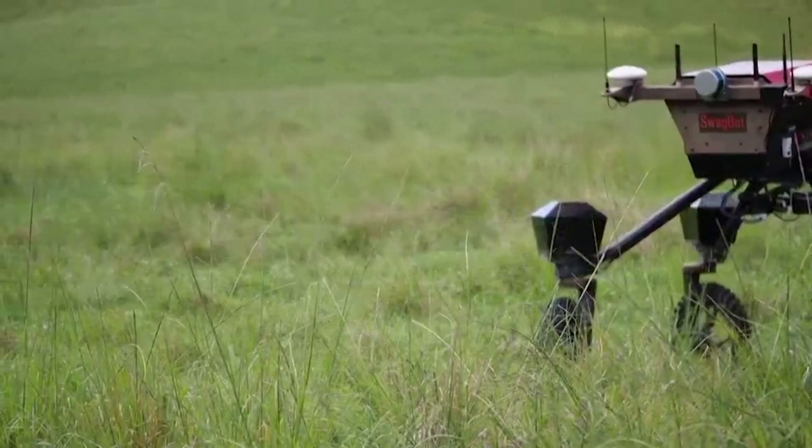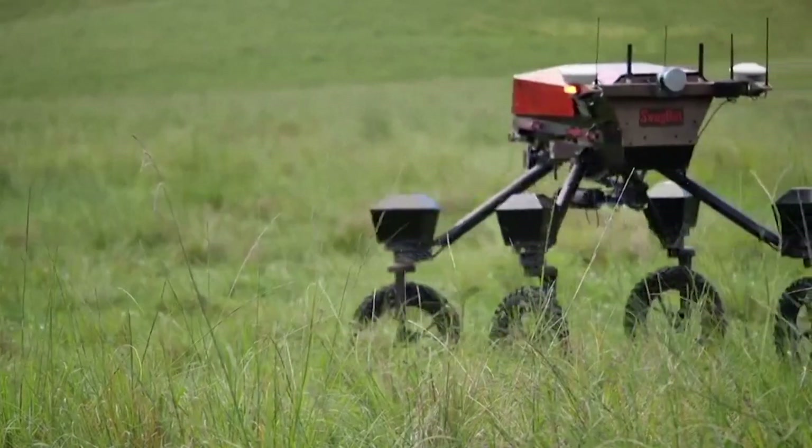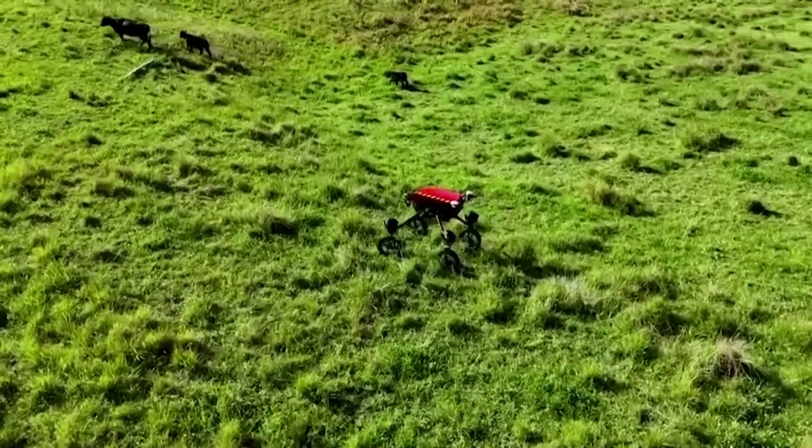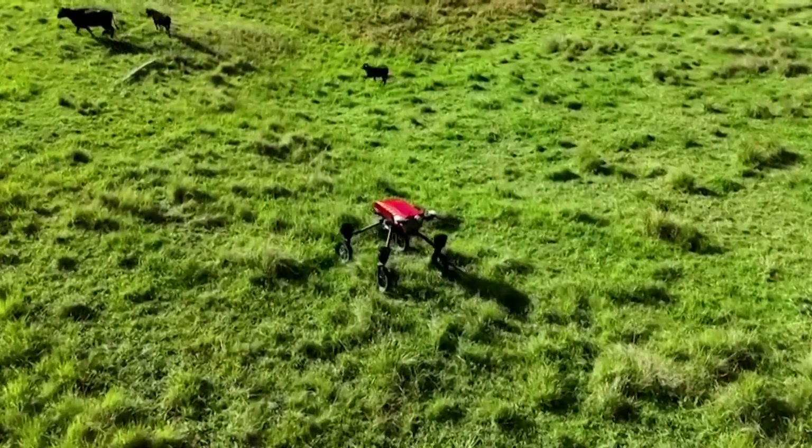The machine autonomously analyses the plant health, type and density of fields, and directs cows to the most nutritious areas. Once the cattle are used to the robot, they will follow it around, and so if you move to certain parts of the pasture the animals will follow through, and if you stop then they'll stop and they can graze that particular part.